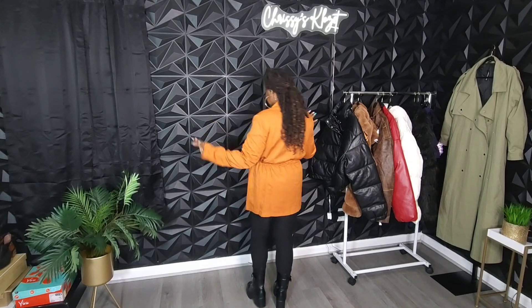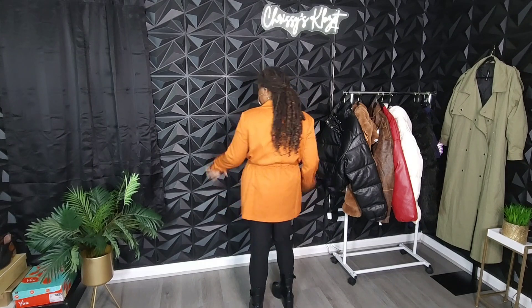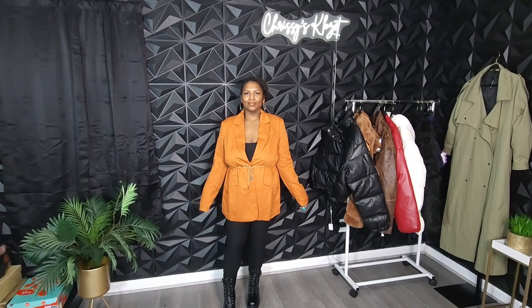But you can't go wrong with a blazer and a nice collar. Let me spin around for you guys — my business boss CEO spin. This oversized blazer features a drawstring waist detail which pulls you in. It also has no pockets and it's in this nice bright orange color to brighten up your winter wardrobe.